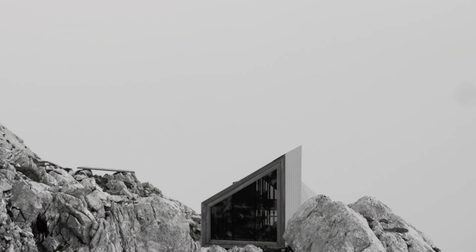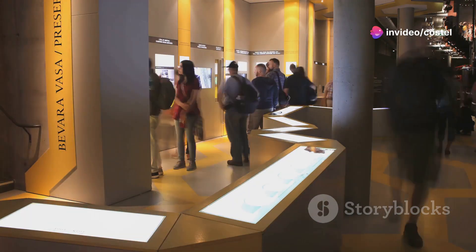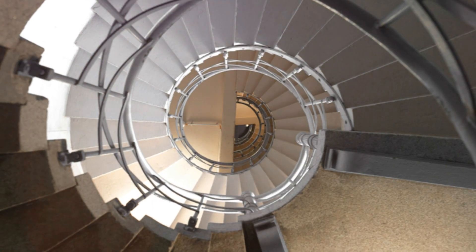Designed by the innovative minds at Petso von Elrichshausen, the Lama Pavilion is a 15-meter tall concrete monolith that seamlessly blends architecture with nature. It's not just a structure, it's an experience. As you ascend the spiral staircase, each step brings you closer to unparalleled views of the landscape around you.